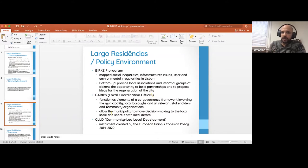The Community Local Development program was also created by the European Union, which provided instruments. And there were local coordination offices that provided a framework involving the municipality, local boroughs, relevant stakeholders, and community organizations to find means of collaboration, moving decision-making down to the local scale rather than top-down.